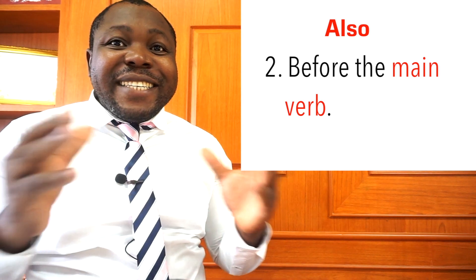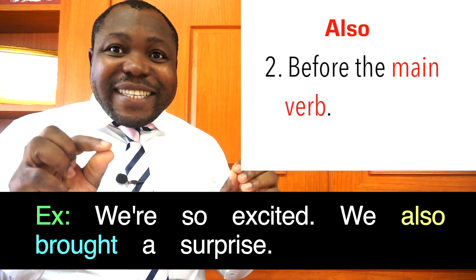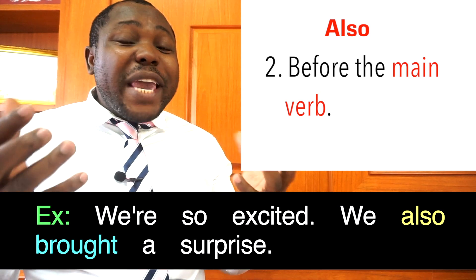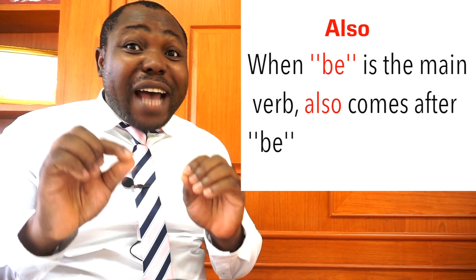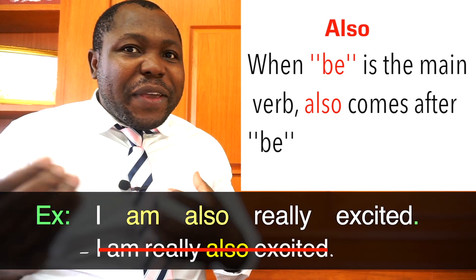But more often, also appears in other positions, such as before the main verb. For example: 'We are so excited. We also brought a surprise.' Here, also comes before the main verb 'brought.' When be is the main verb, also comes after be — for example, 'I am also really excited,' not 'I am really also excited.'